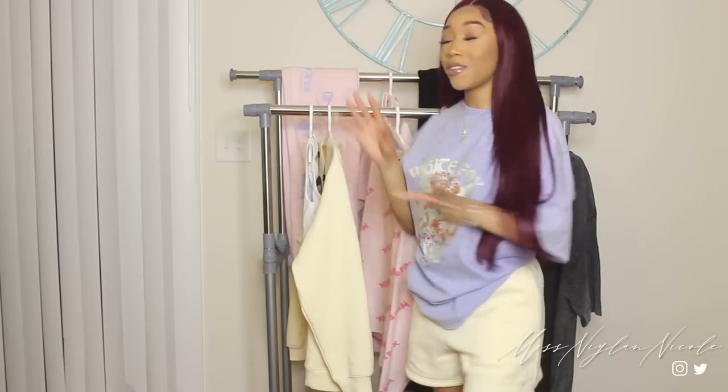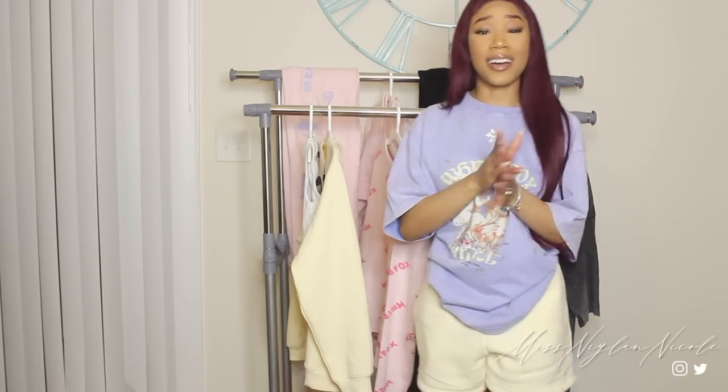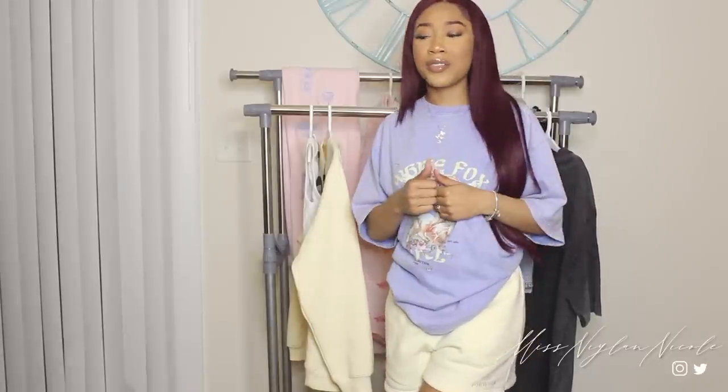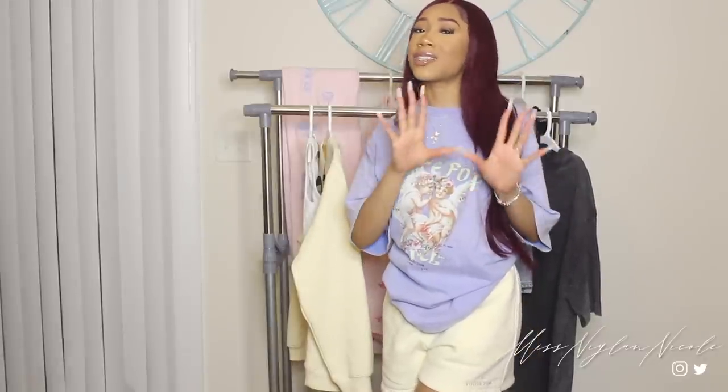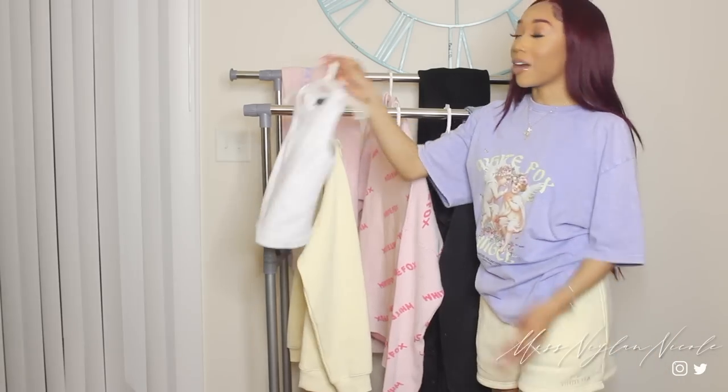Now we're going to move into everything that's here behind me, and then I'm going to do the swimsuits last because I got some super cute swimsuits. Spring is rolling in slowly, so I've got to be prepared for spring break. So let's start with this top right here.